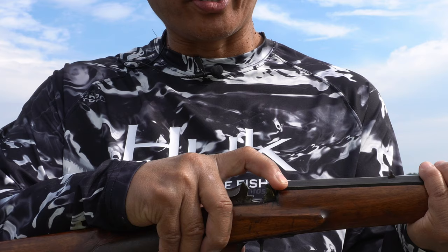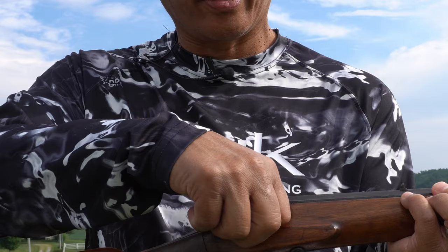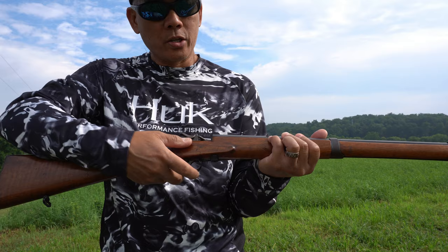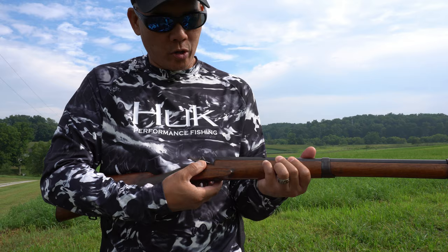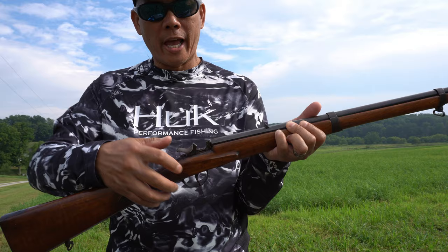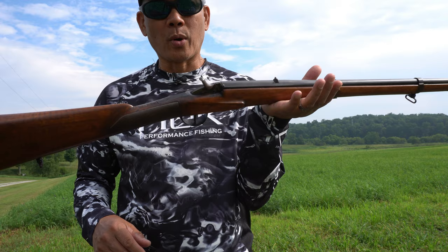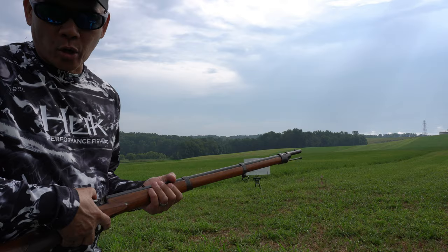If you look closely at the action itself, it's kind of interesting. There's a secondary — for lack of a better term — breech face lock, and it actually houses a firing pin. You load a cartridge singly into the chamber and then you shut that. The firing pin actually floats, and the hammer strikes it. This is at least 150 years old — if we date it to 1870, that's about 130 to 150 years old.